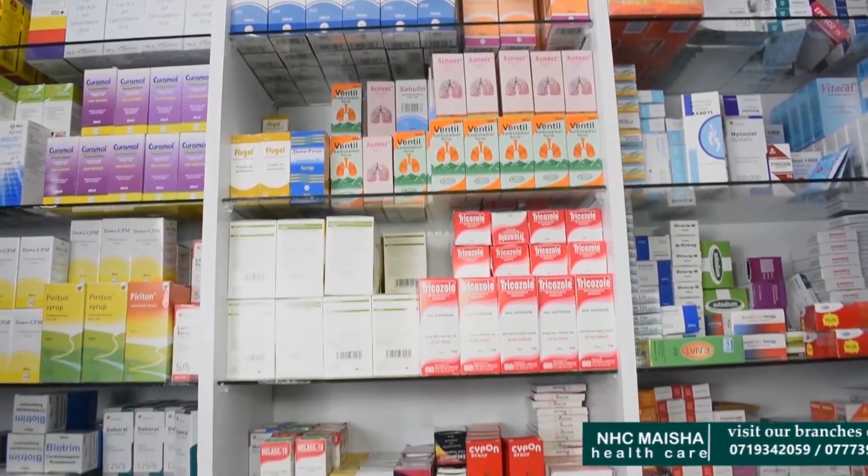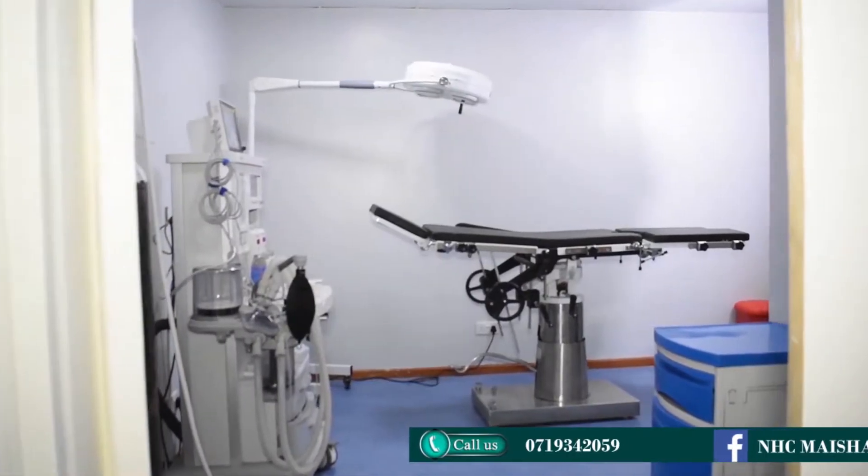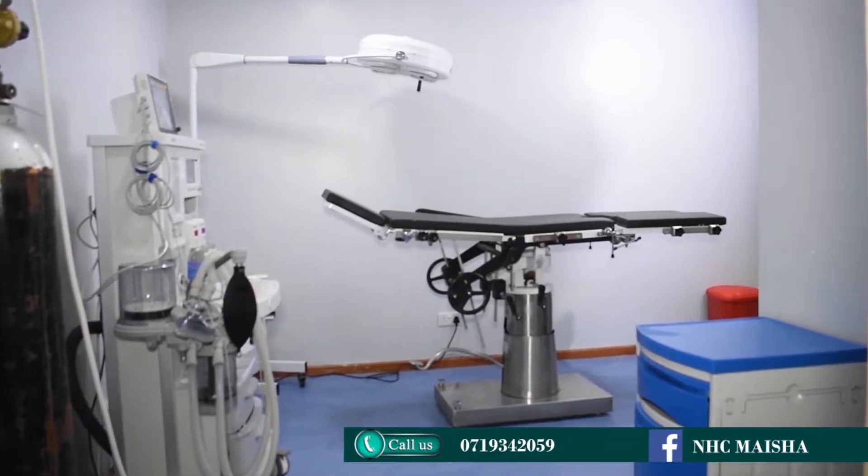The services that we offer at NHC Maisha include inpatient services, outpatient services, specialist clinics, and the newly introduced surgical procedures.